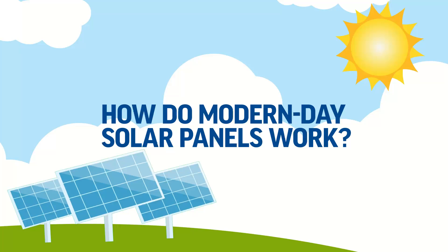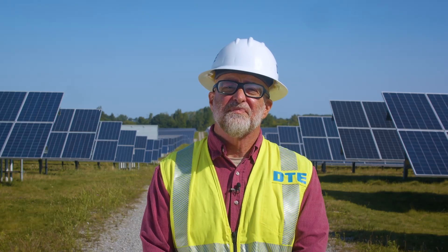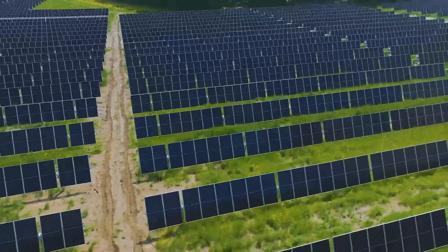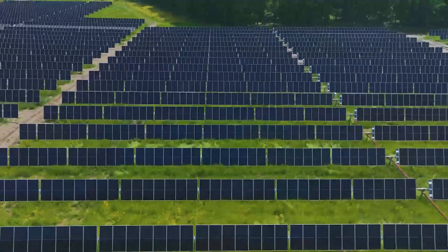But how do these solar panels actually work? DTE is using the latest solar panel technology to maximize our clean energy generation. These panels you see here use a tracker system which allows them to follow the sun, maximizing electricity generation.